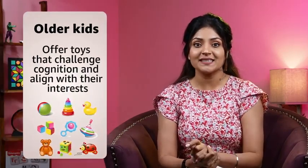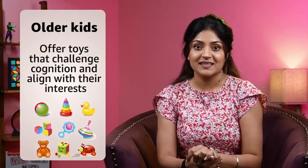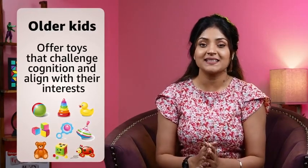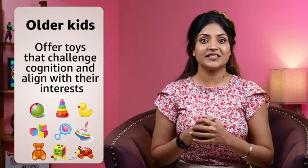For older kids, consider toys that challenge their cognitive abilities and foster their interests. STEM toys, building kits, strategy games and art supplies are excellent choices. Look for toys that provide opportunities for hands-on learning and creative expression.